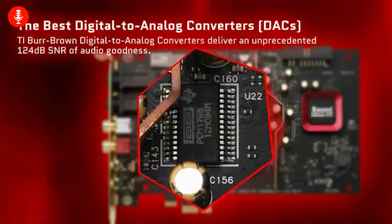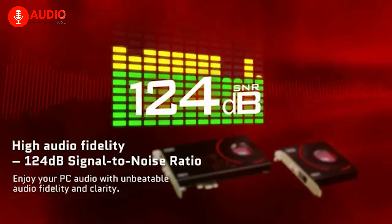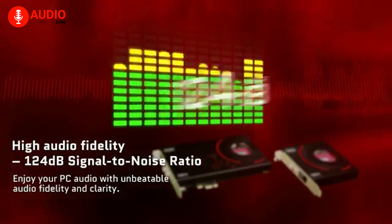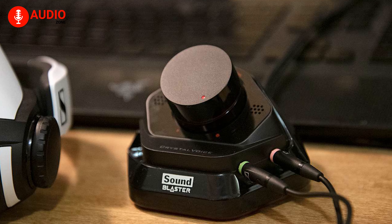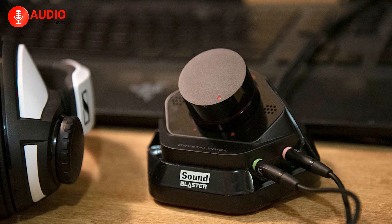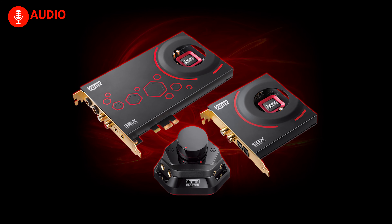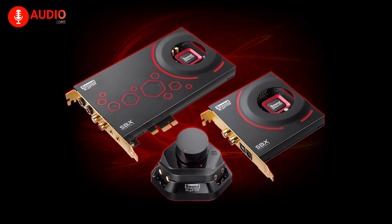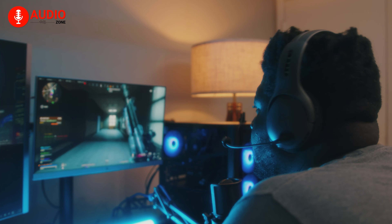The ZXR's SNR of 124 decibels ensures over 99.99% crystal-clear audio — a whopping 34.4 times better than your average sound card. It's like having a concert hall experience right in your own home. With Scout Mode offering a tactical advantage in combat and studio-grade content creation capabilities, the ZXR redefines the standards for PC gaming and entertainment.